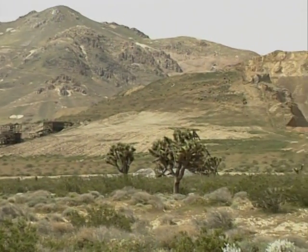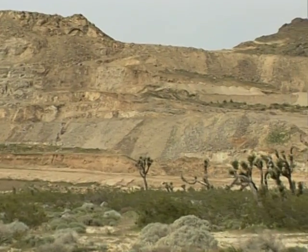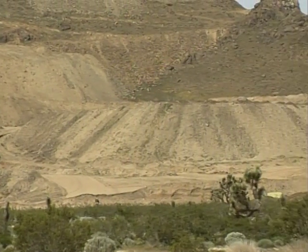Remarkably, with the desert's appearance of virtual immortality, its environment is slow to recover from disturbance. Full restoration could take several centuries. At the current rate, more habitat is being lost than can possibly be replaced.